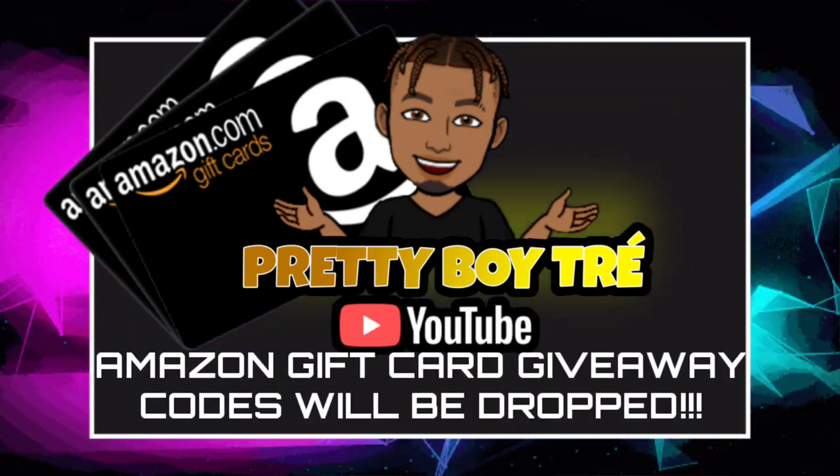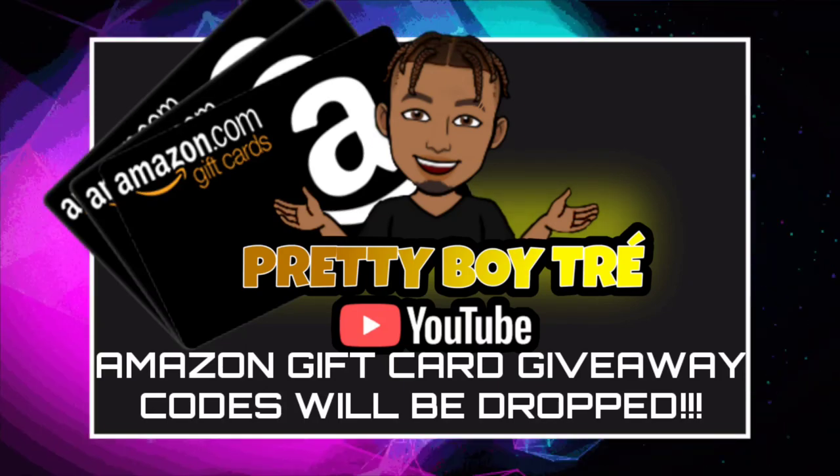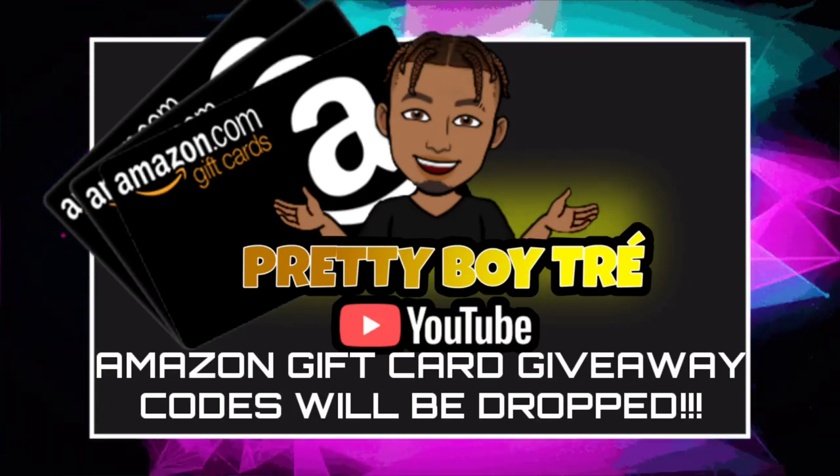Yo, what's good! I'm doing an Amazon gift card giveaway three times in this video, so make sure you watch until the end so you can cop one. Yo, what's good everybody, it's your boy, right back with another video.